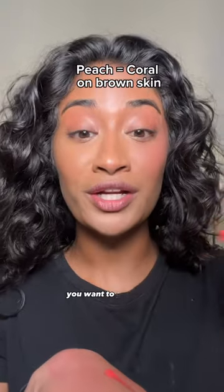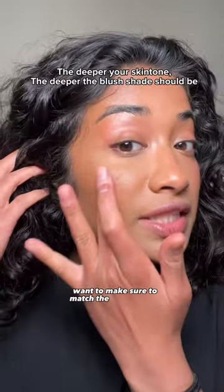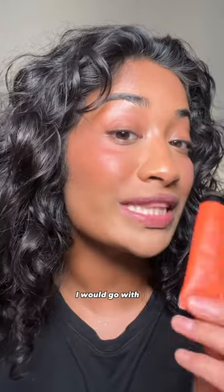To get that same effect, you want to go in with a more orangey or coral color blush. You want to make sure to match the depth of the blush to your skin tone. If you have a cooler undertone, go with the purple blush, and if you have a warmer undertone, go with the coral blush.